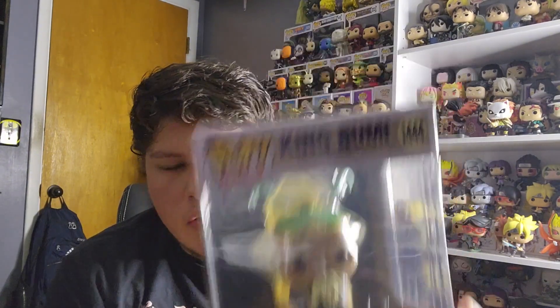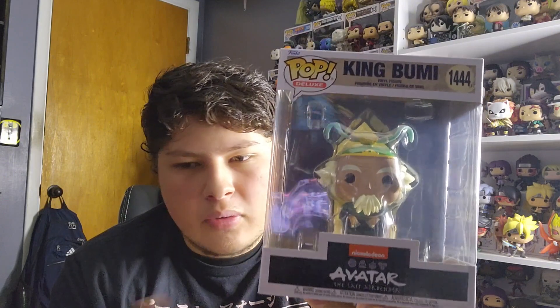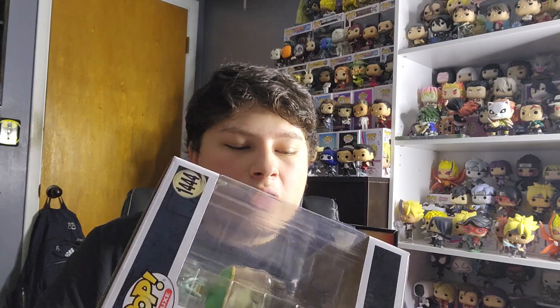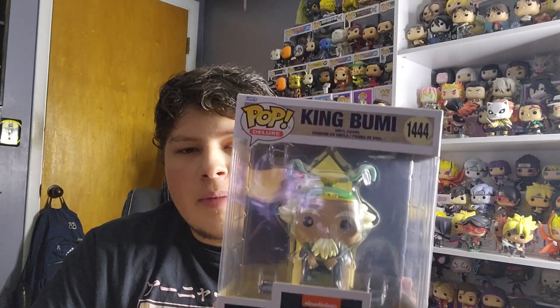I'll be trying to get those soon to complete the Avatar set. Currently I have Common Aang with Momo, another one with the Walmart exclusive t-shirt bundle, Sokka, and a regular King Bumi from Entertainment Earth. I wish they'd make more Korra Funko Pops — you could honestly do so many things: Aang's kids like Tenzin, Bumi, and his daughter. Maybe the first wave just didn't sell well, but I hope they're listening. I'm glad they decided to do a new wave, and maybe Korra will be in the future.